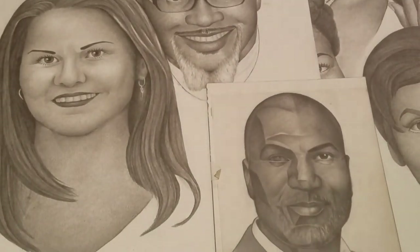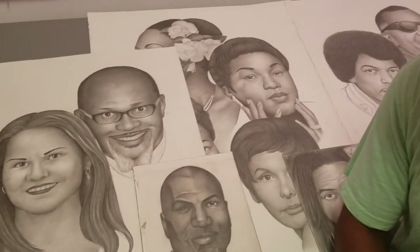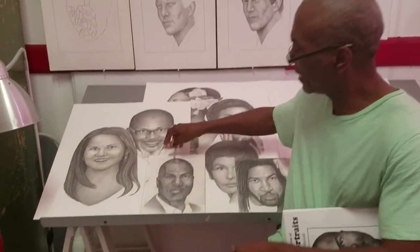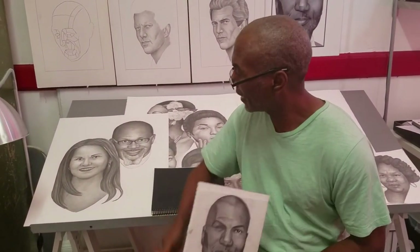As we go forward with the concepts and the principles of drawing: value is the amount of light and dark and color tone; contrast gives you depth — it's the difference between dark and light; there are no such things as lines — lines only indicate the different planes on the face. Our next video will go in more depth about how to create value, how to create contrast, and what to look for in order to draw what you see.